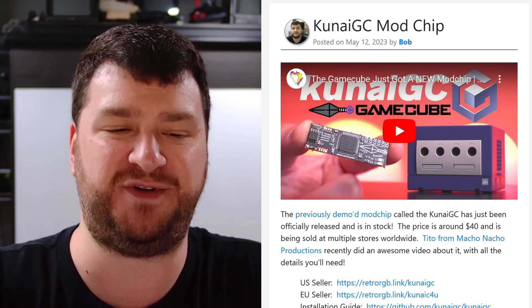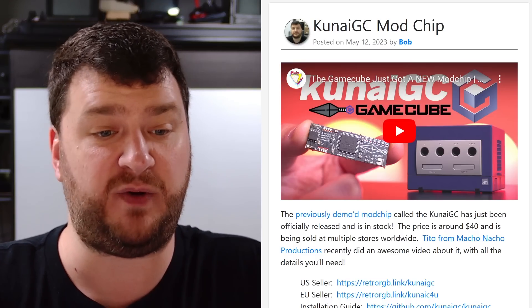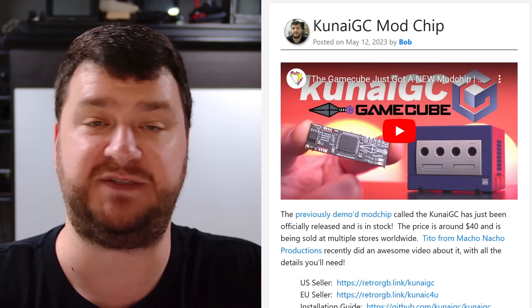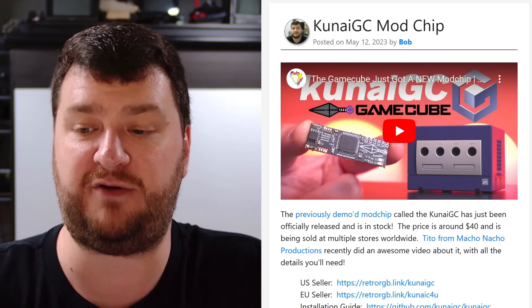Any questions about this — I strongly recommend re-watching Tito's video because he nailed everything in that. Links to all of it are right here in the post.